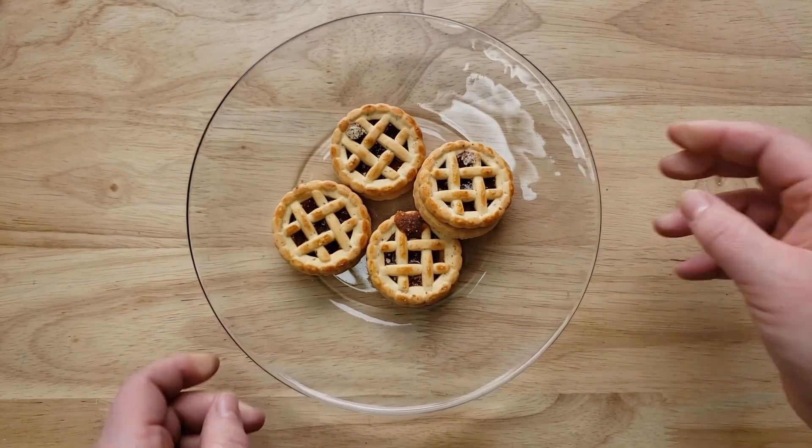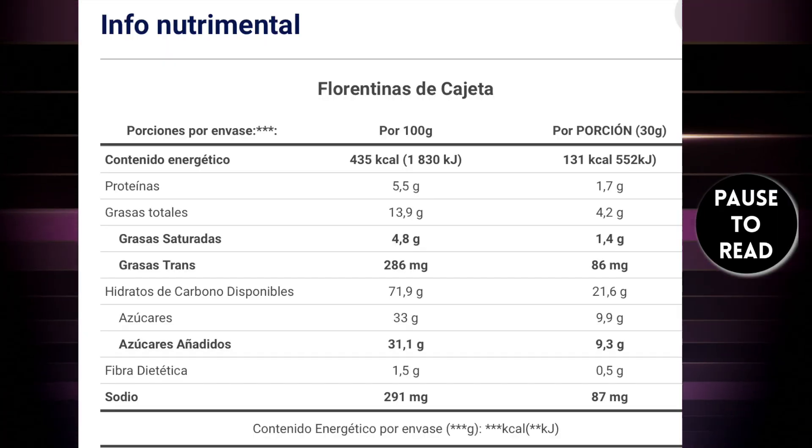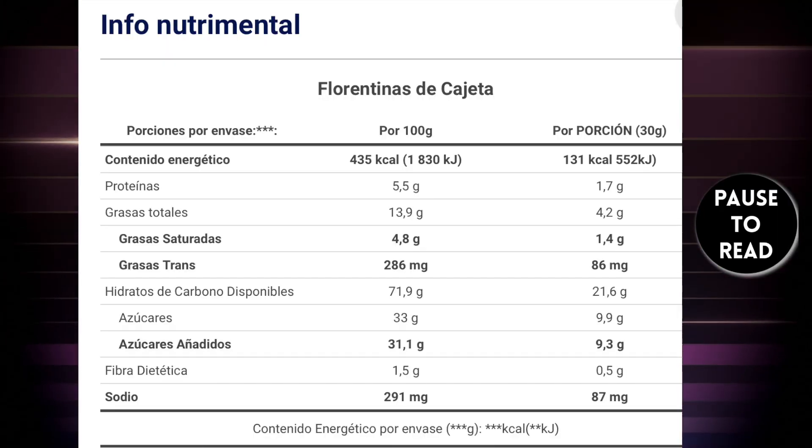And the caramel is just very — stretchy, yeah, stretchy. It's like chewy. Yeah, it's like a chewy caramel, which is perfect. Thumbs up.